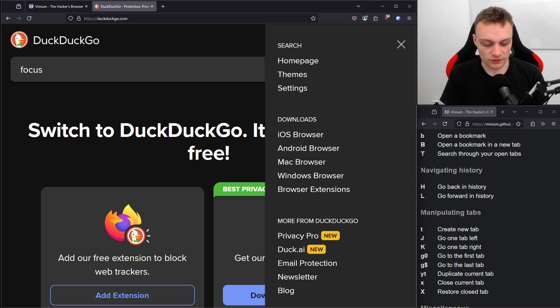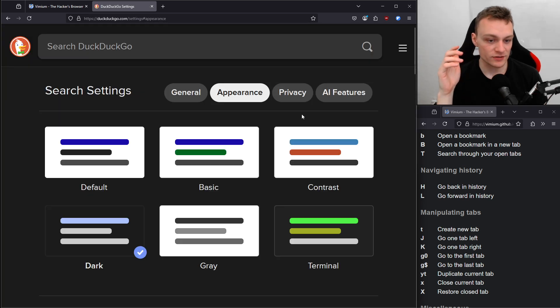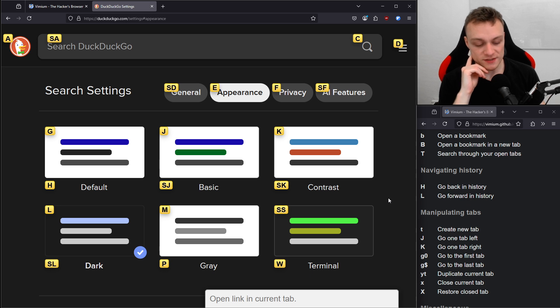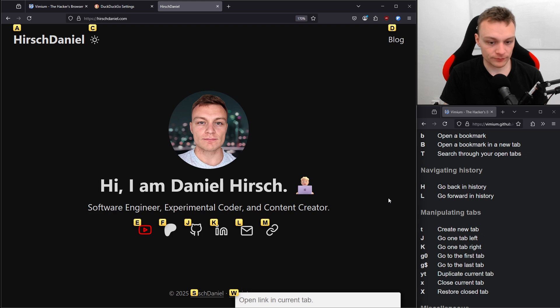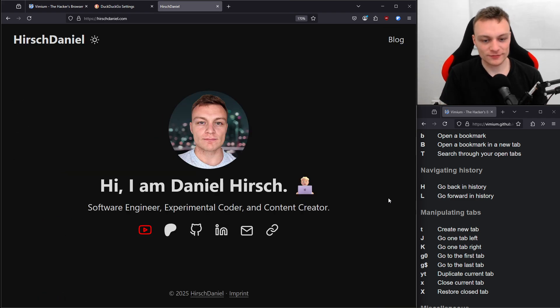Let me press F again. As you can see, all the possible elements I'd like to click on are highlighted. Let's go to the themes page — E, E — and there's the themes page. Let's hit F again, pull up all features. Here I have to press S, F, and then it opens. Let's open a new tab. Let's go to my webpage and open my YouTube channel using E. It's just smooth. It just works. That's awesome.